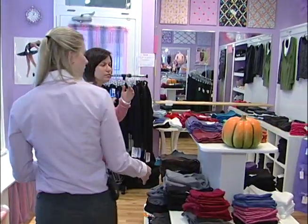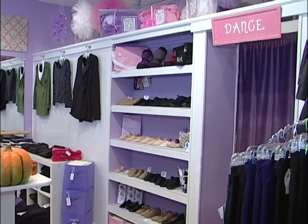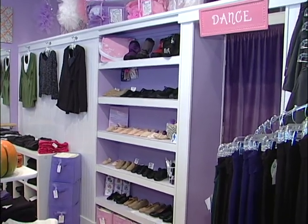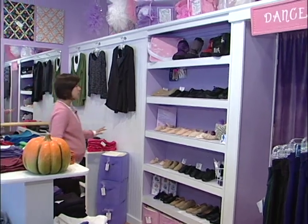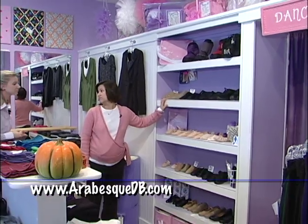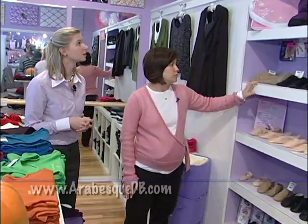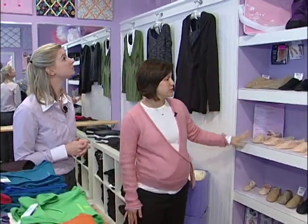So in here you have your shoe fitting. This is where we do our shoe fittings, and we also have adult tank tops, yoga, and knitwear in here. We purchased all our shoes based on feedback from the dance schools about what they required and needed, so that's why we have all the different colors and different sizes.